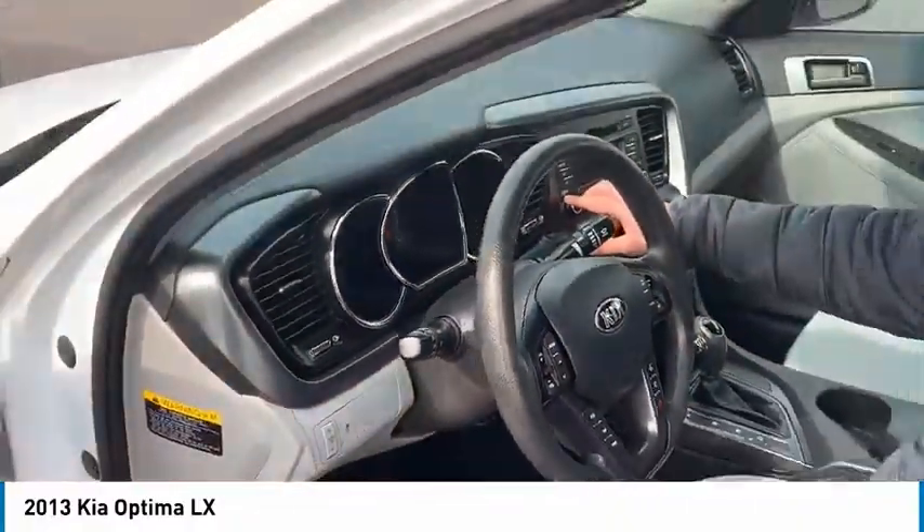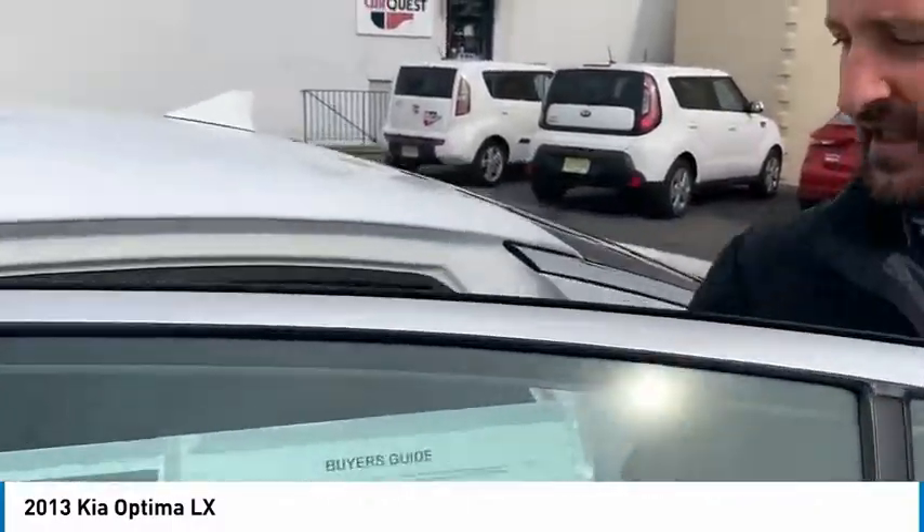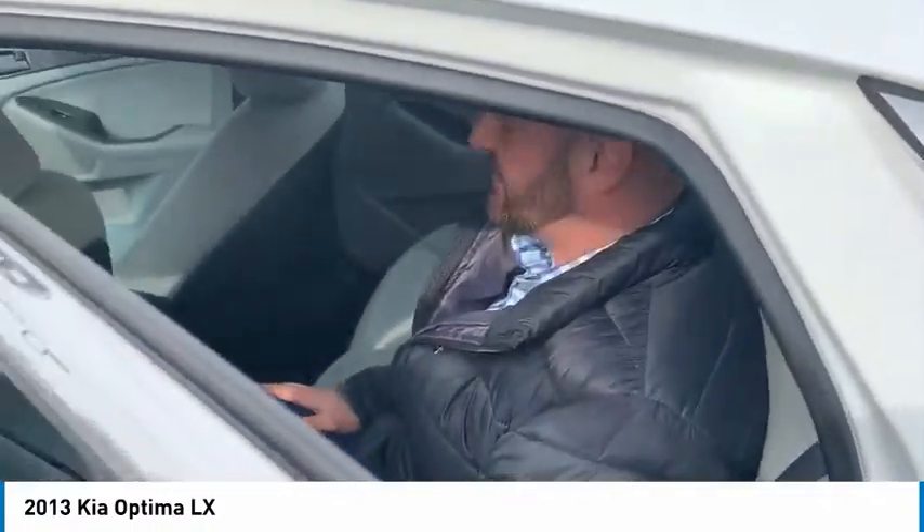It's got 67,459 miles. It's got a beautiful back seat to it — very roomy, as you can see, it's a very roomy back seat.